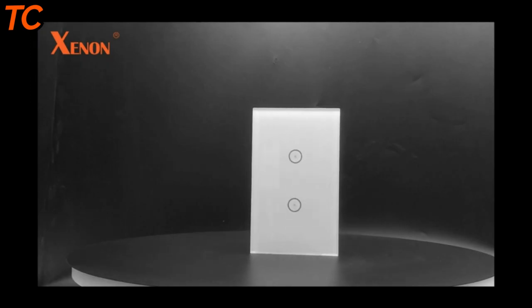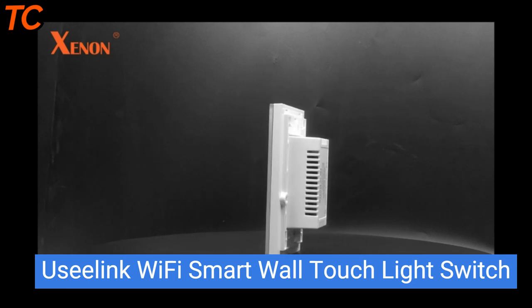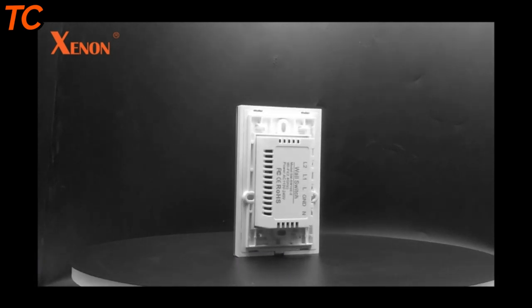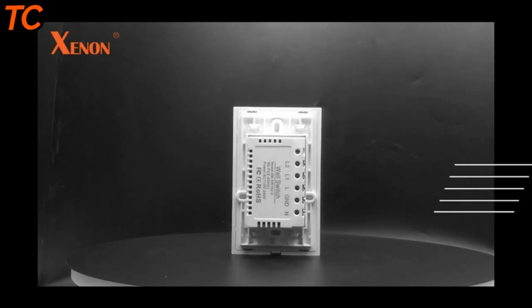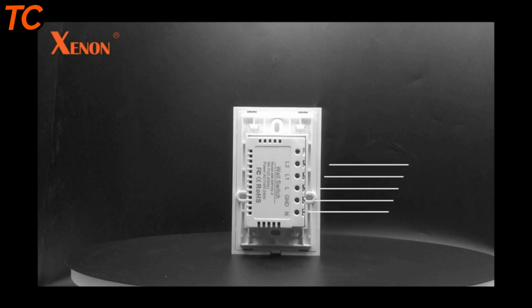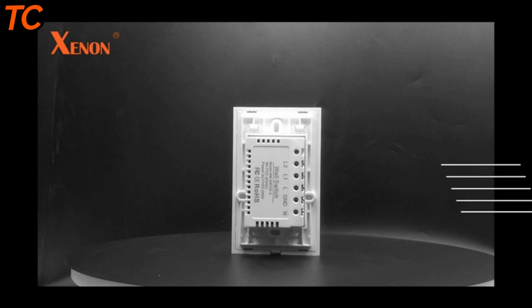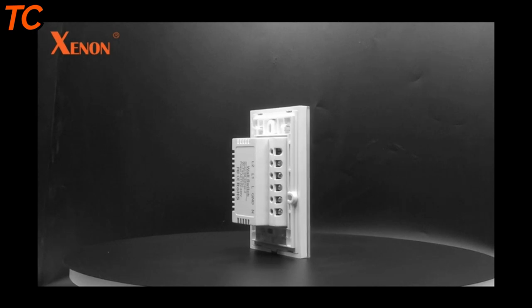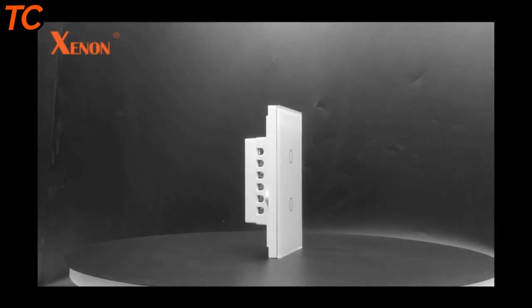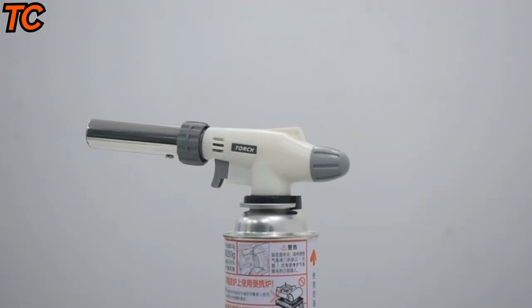Introducing the Uzilink Wi-Fi smart wall touch light switch — the latest in home automation technology. With this smart switch, you can control your lights with just a touch of your finger, or use your smartphone to control them from anywhere. It's easy to install and connects to your home Wi-Fi network. With the Uzilink app, you can set schedules, timers, and even control multiple switches at once, and with energy-saving features, you can lower your energy bill while making your home more comfortable.